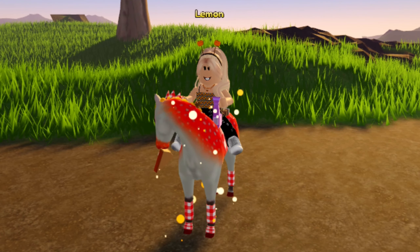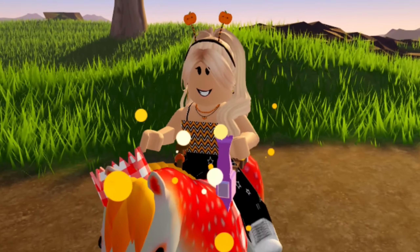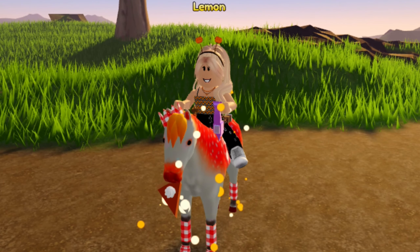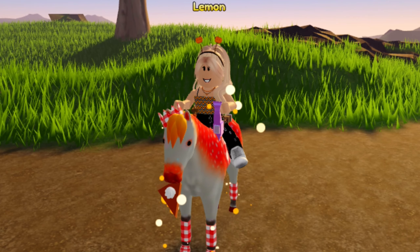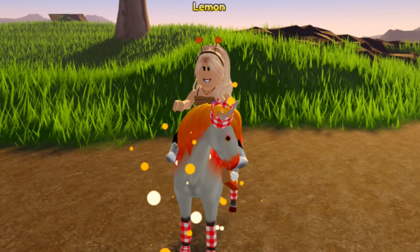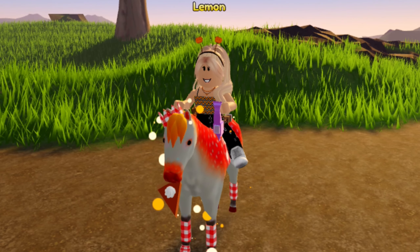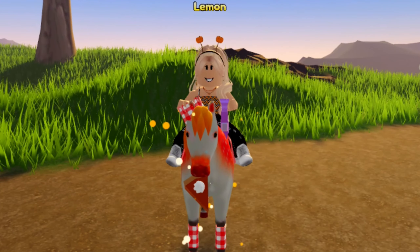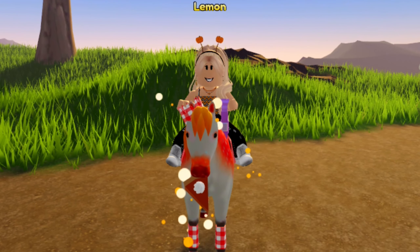We're going to be getting another Arabian, which I'm super pumped for. This is going to be a fall Arabian. We had a Skeleton Arabian last year for the Halloween event, but now we're getting one for the fall. Last year's fall top tier horse was the Pumpkin Pertron, and then we had a Fjord, and then we had an Autumn Dapple Quarter Horse.